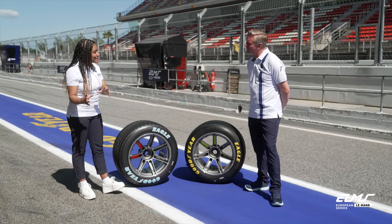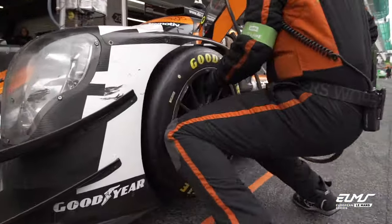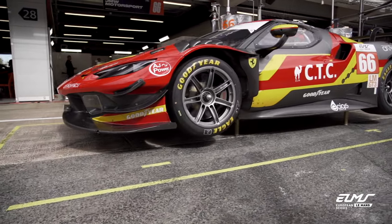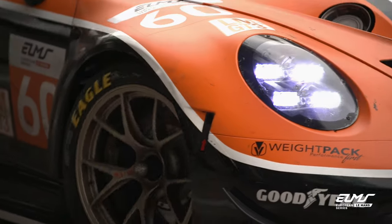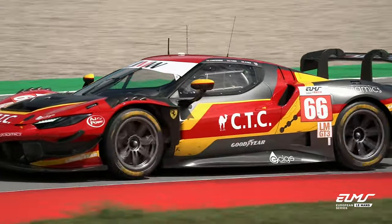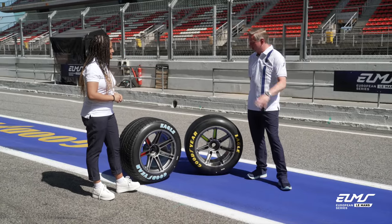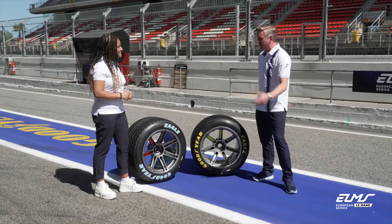You've gone from LMGT2 last year to GT3 this year — what are the kind of changes and differences you've had to take into account with the new category? Well, our GT3 is very much on its own. We've got various manufacturers with different weight distributions, which is very different to the LMGT2 class, so a lot of development has gone on at various circuits all over the world to ensure we have a product that works really well at all those tracks.